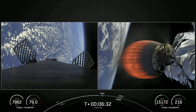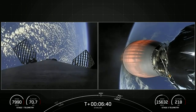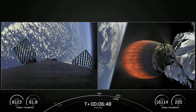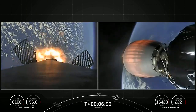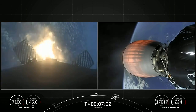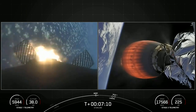The next major milestone is coming up in about 20 seconds — that'll be the entry burn on the first stage. Stage 1 entry burn startup. Stage 1 FTS is saved. The first stage has ignited three of its Merlin 1D engines to slow down for atmospheric reentry. This burn is pretty quick, just about 20 seconds long. Stage 1 entry burn shutdown.